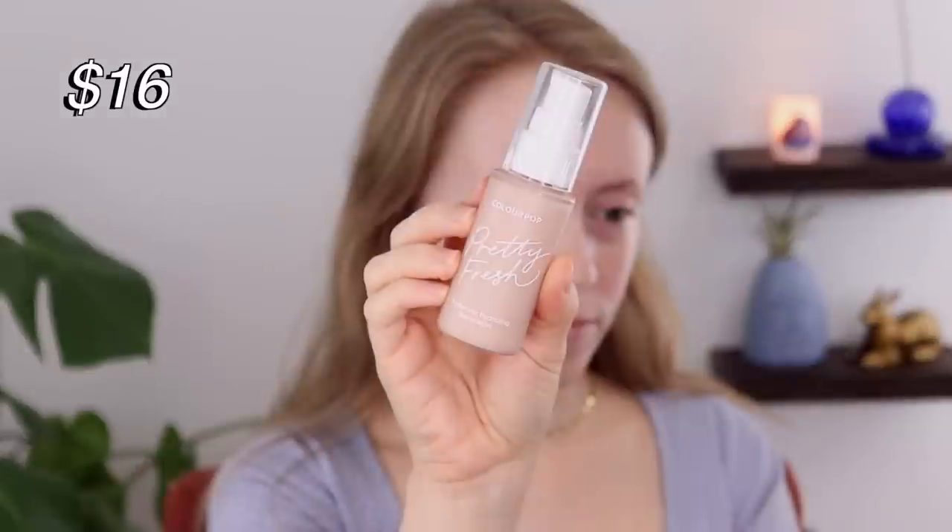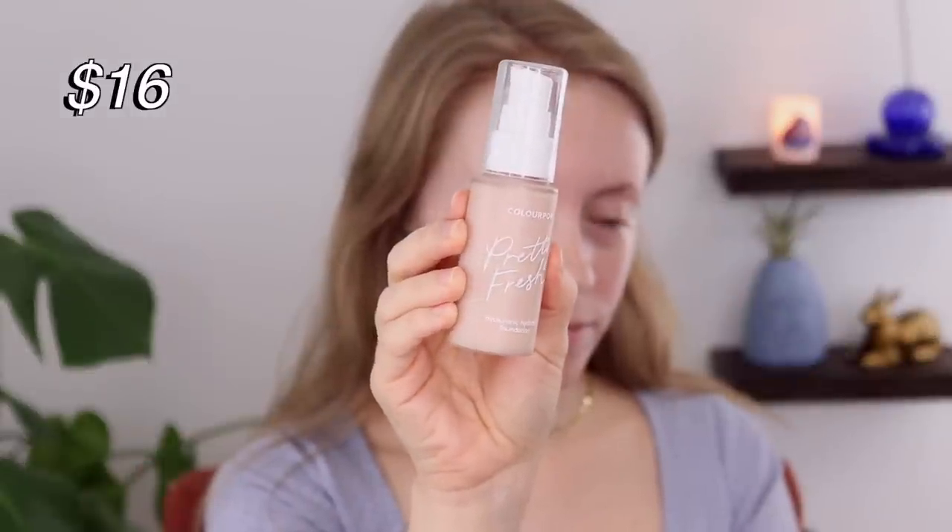All right, so the next brand is ColourPop, and from this brand I also have a complexion product that is my number one. This is their Pretty Fresh Hyaluronic Hydrating Foundation. This is so good. I tried this last year in a video on products that you guys made me buy — it was actually recommended by a fellow YouTuber, Emily's Makeup Bag — and I love this foundation. This is definitely my favorite drugstore foundation.